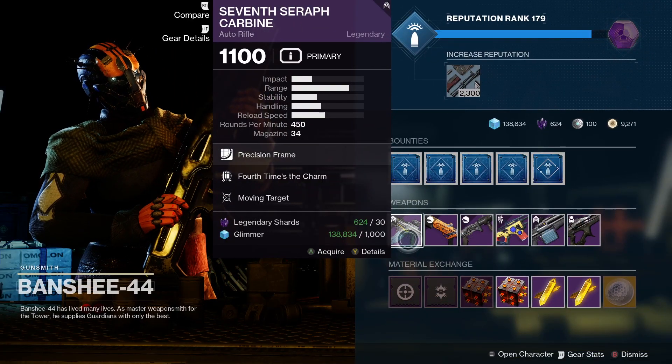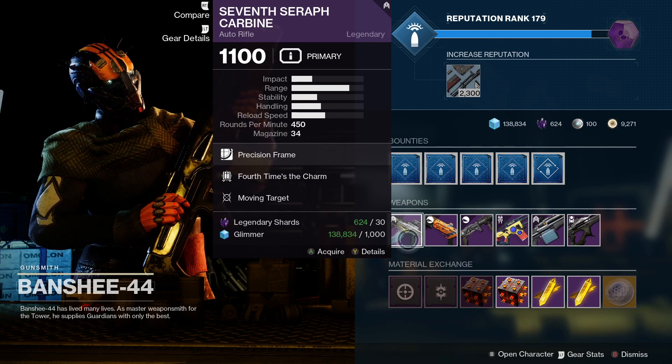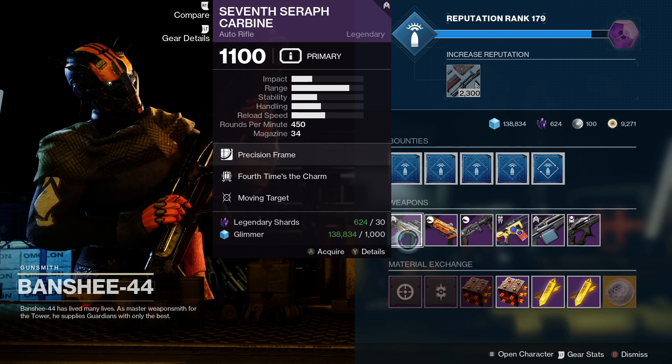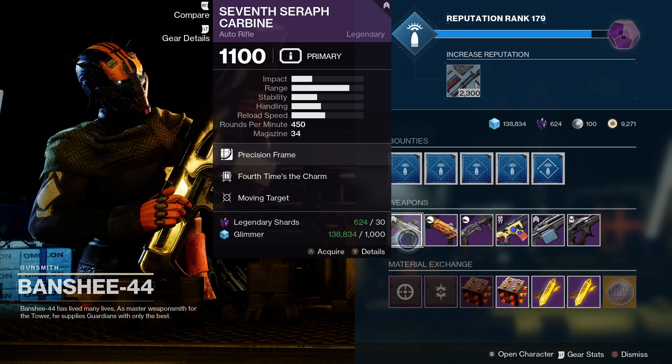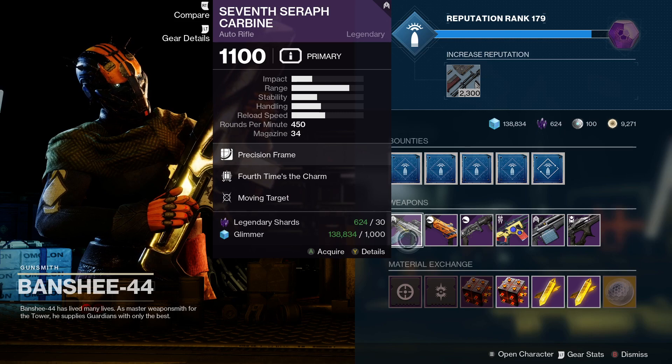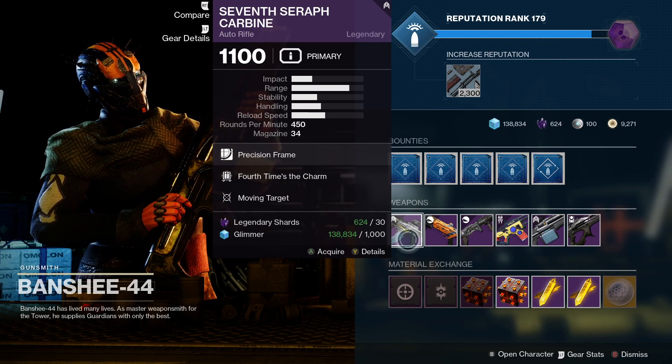This week he's got the Seventh Seraph Carbine, and this one comes with Fourth Times the Charm and Moving Targets. This is a kinetic weapon and it can produce Warmind Cells, so I definitely recommend picking this one up if you haven't got it.